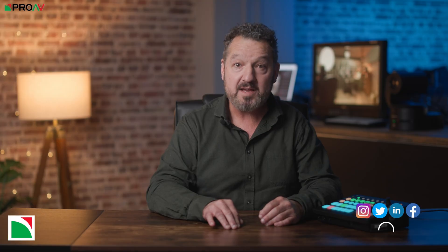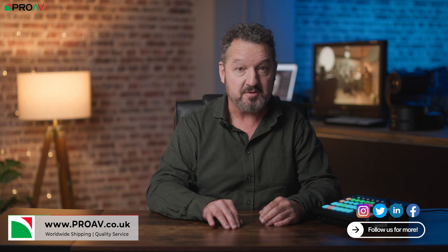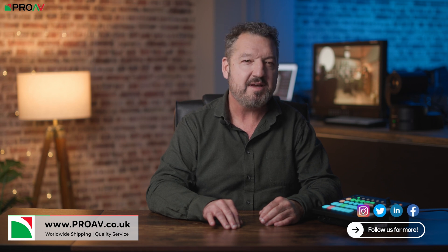To buy one or find out more, head over to proav.co.uk. Thanks for watching and I'll see you on the next one.